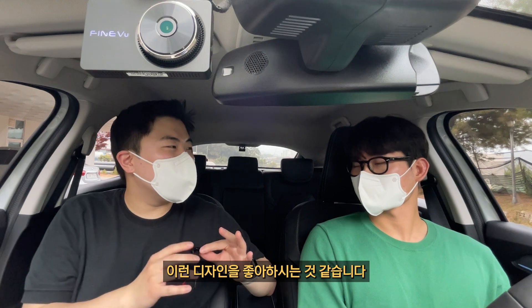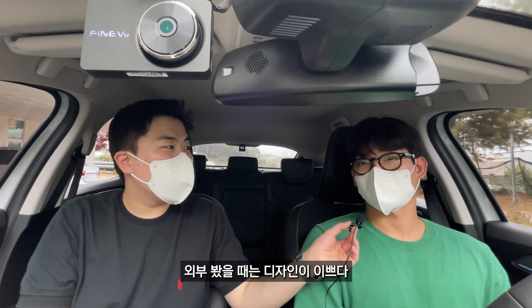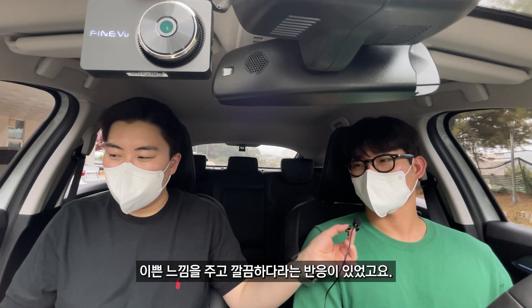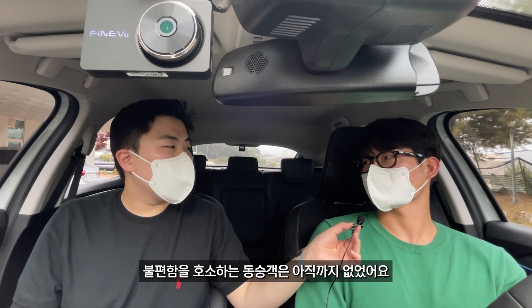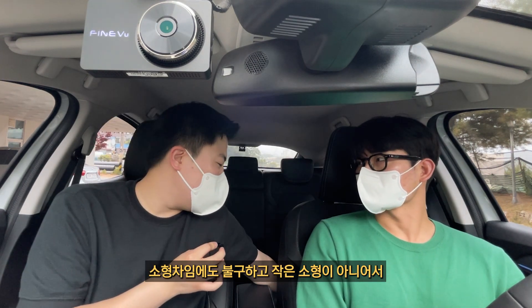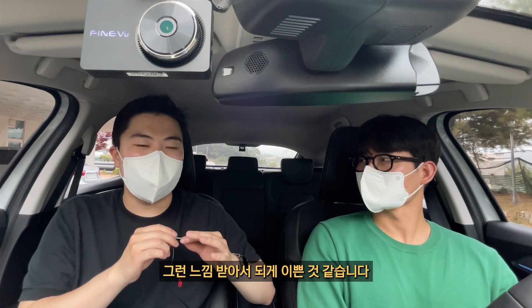둥글둥글하고 귀여운 디자인을 좋아하시는 것 같네요. 구입 후 사람들의 반응은 어땠어요? 외관을 봤을 때 디자인이 예쁘다고 하고, 안에 탔을 때는 앰비언트 라이트가 있어서 밤에 예쁜 느낌을 주고 깔끔하다는 반응이 있었어요. 쿠페 디자인이다 보니 뒤가 낮아지지만 아직까지 불편함을 호소하는 동승객은 없었고, 뒷자리도 넓고 공간감도 좁다는 느낌이 전혀 안 드는 것 같아요.